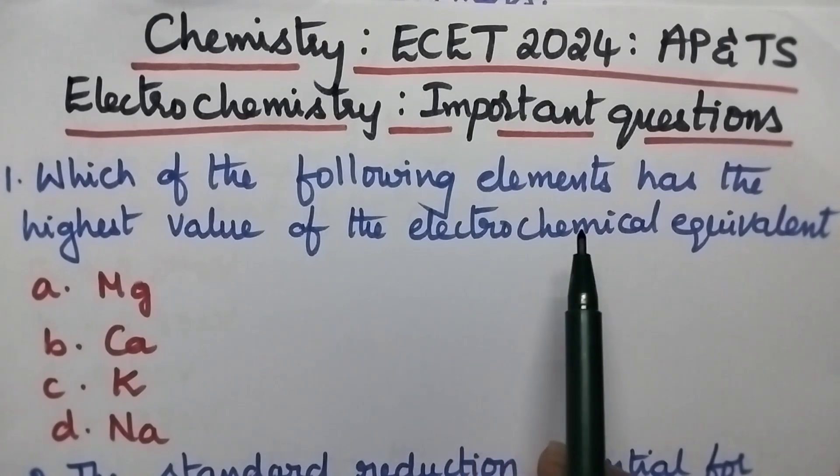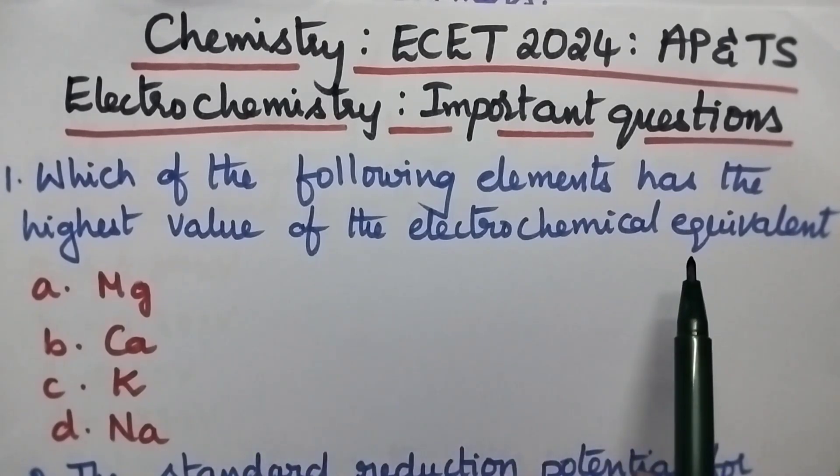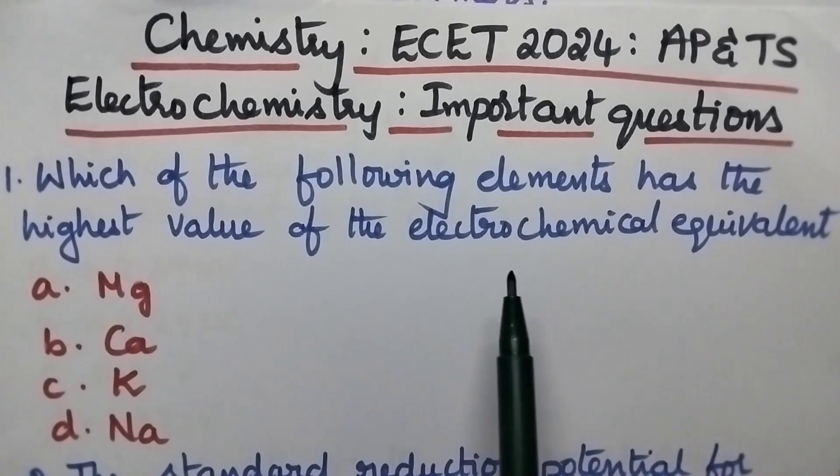Which of the following elements has the highest value of electrochemical equivalent? Electrochemical equivalent is directly proportional to the equivalent weight.